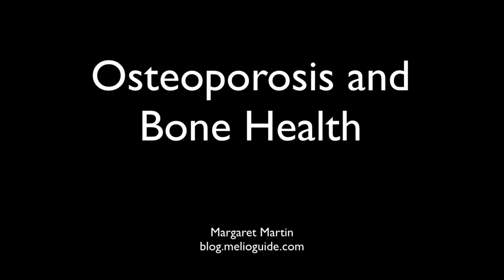Hello, I'm Margaret Martin. If you're not familiar with me or my website, I encourage you to go to blog.mullerguide.com where you'll get lots of information on osteoporosis and exercise. Today's talk is a summarized version of a talk that I gave recently in Montreal on osteoporosis and bone health, and since it was so well received, I thought I'd share it with a broader audience.